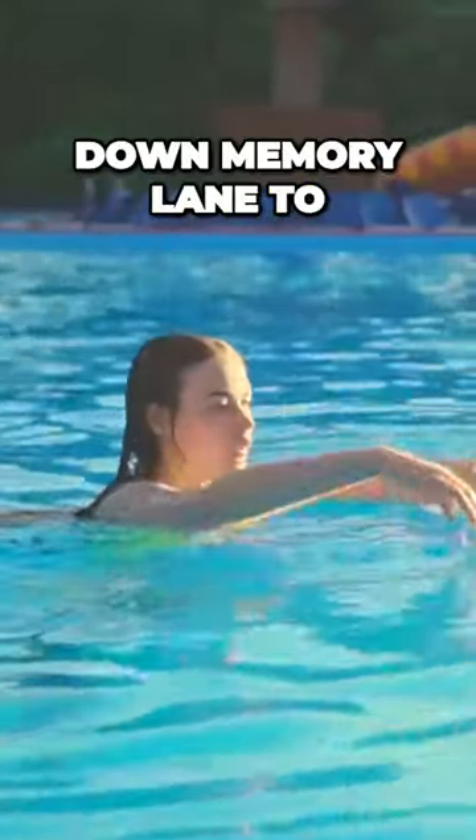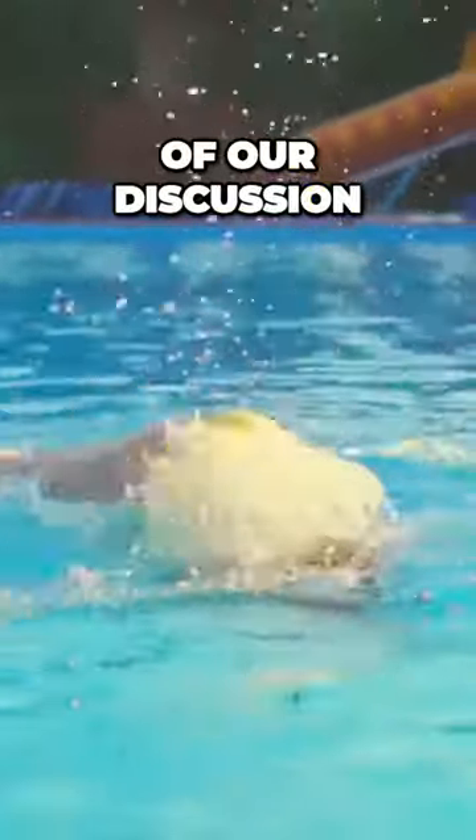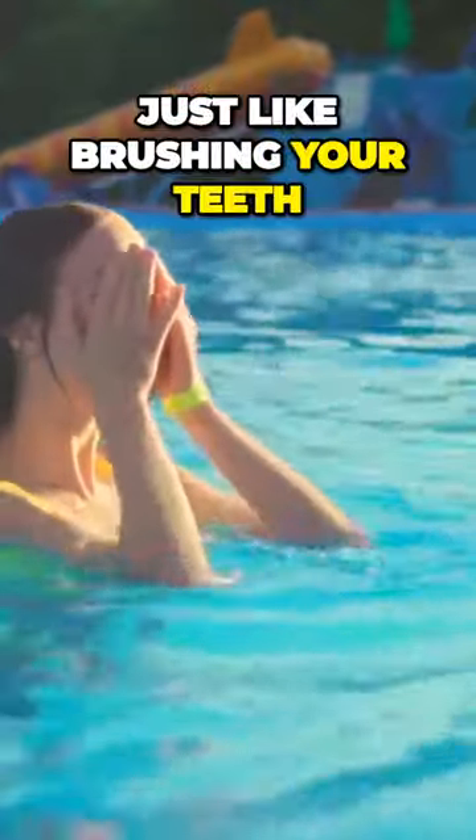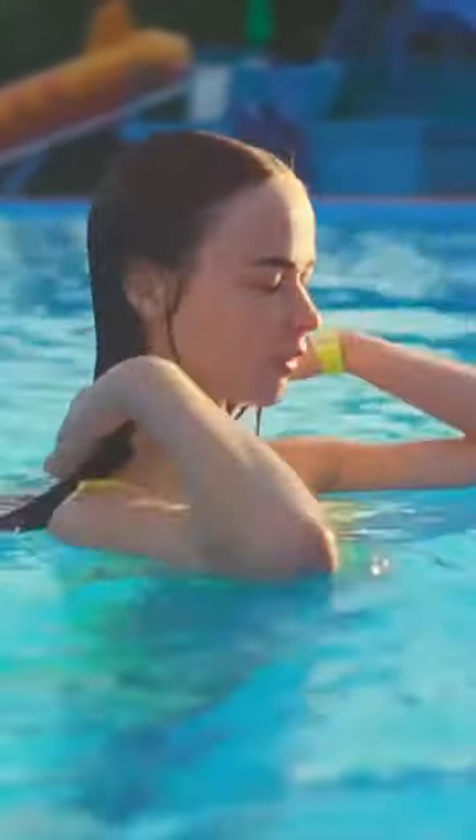Now let's take a quick trip down memory lane to revisit the highlights of our discussion. The first pro tip we discussed was the importance of regular skimming and scrubbing. Just like brushing your teeth, both activities need to be part of your daily routine. Keeping your pool free of debris and algae not only ensures a pristine pool, but also contributes to the overall health of the water.